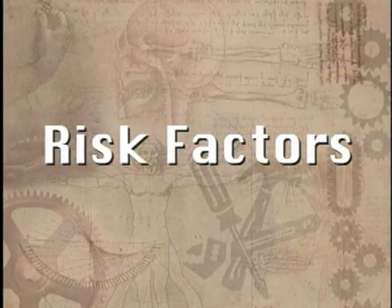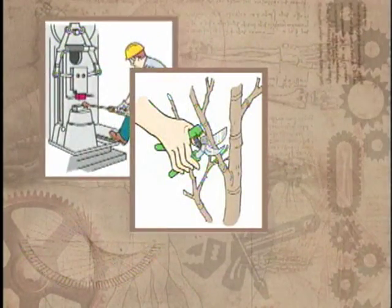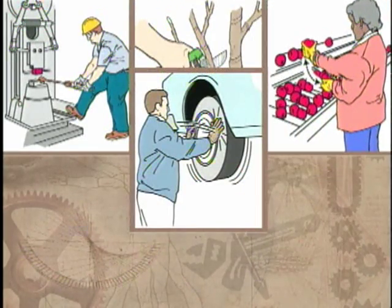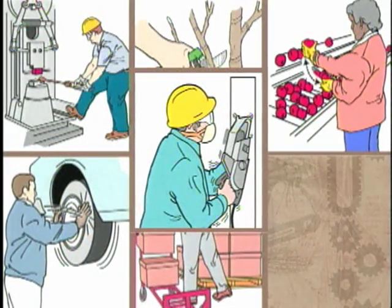There are many things that everyone does on the job and at home that could contribute to a WMSD if they are done for long enough periods of time. Risk factors include working in awkward postures, using high hand force, performing repetitive motions, using your hand or knee to make repeated impacts, heavy, frequent, or awkward lifting, and exposure to moderate to high levels of vibration.